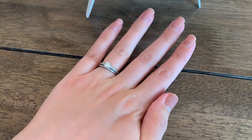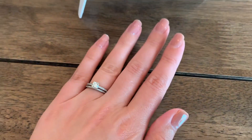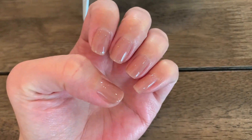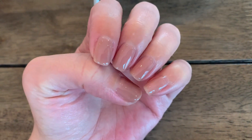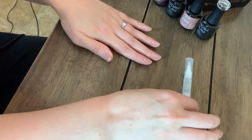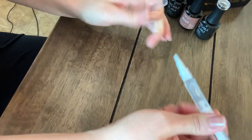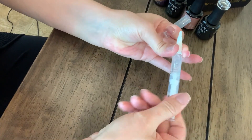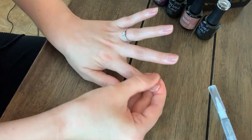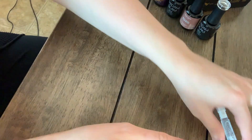That is the finished product — so gorgeous! I love the nude, everyday color. I am so thankful for Madam Glam working with me in this video. I'm just doing cuticle oil to finish off the look and make my cuticles look perfectly like I came from a salon — my nails were so beautiful and shiny.